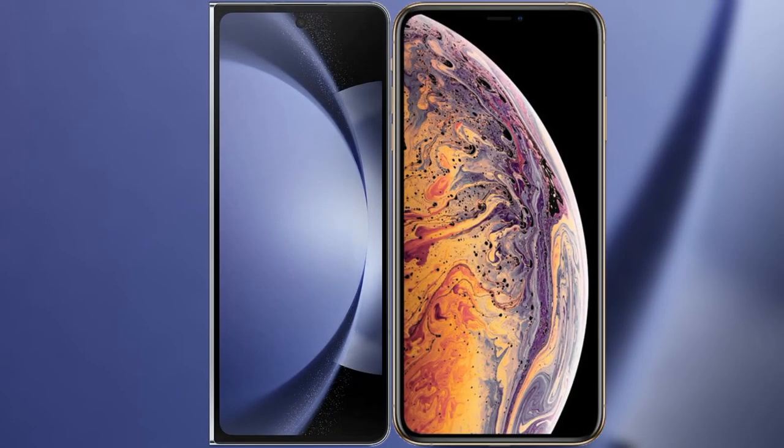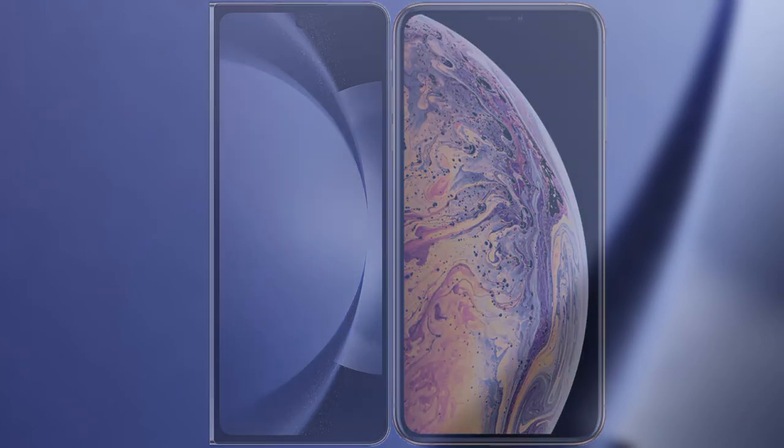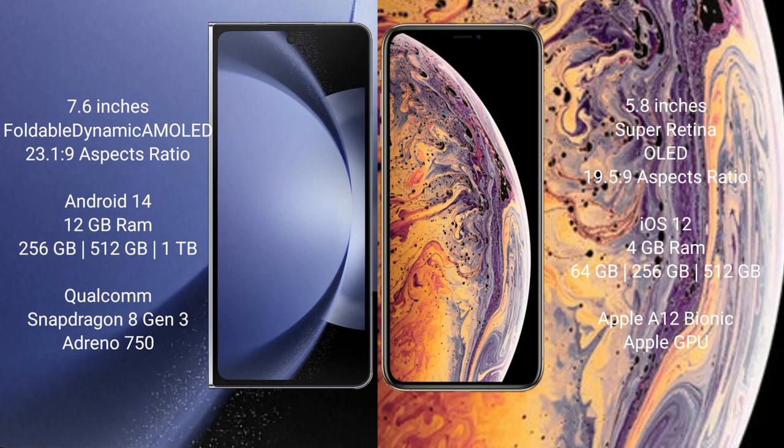I will compare the new Samsung Galaxy Z Fold 6 with the iPhone X. The Samsung Galaxy Z Fold 6 comes with a 7.6-inch foldable dynamic AMOLED display and aspect ratio 23.1:9. The iPhone X has a 5.8-inch Super Retina OLED display and aspect ratio 19.5:9.